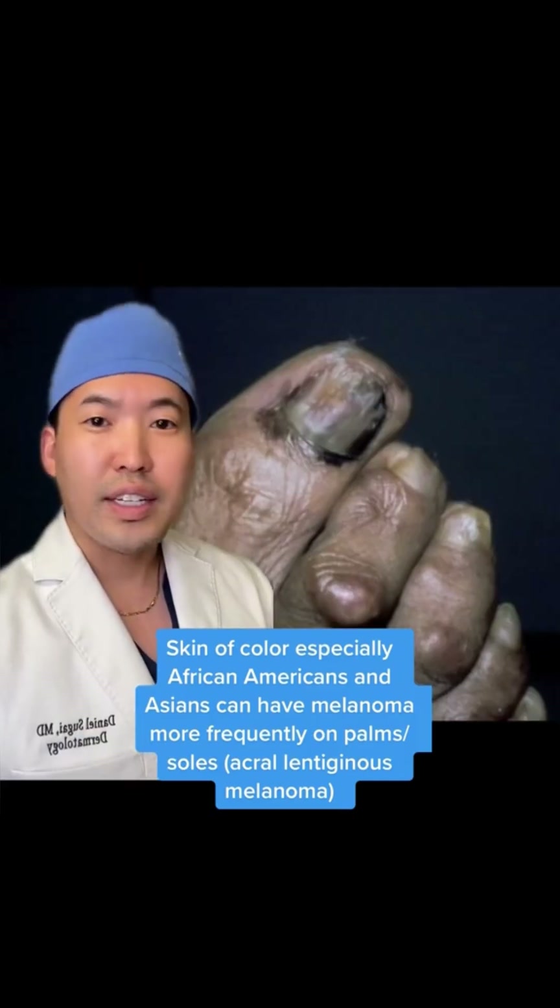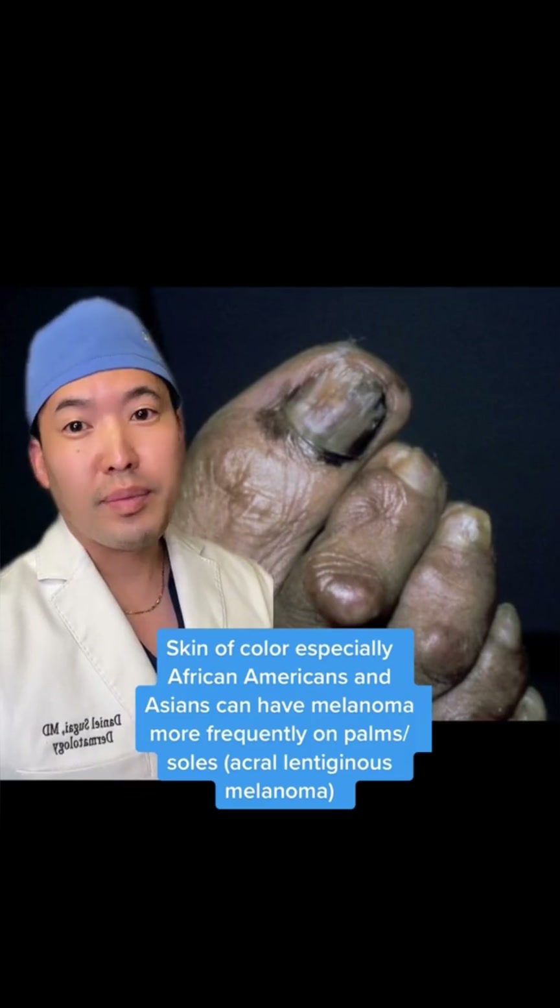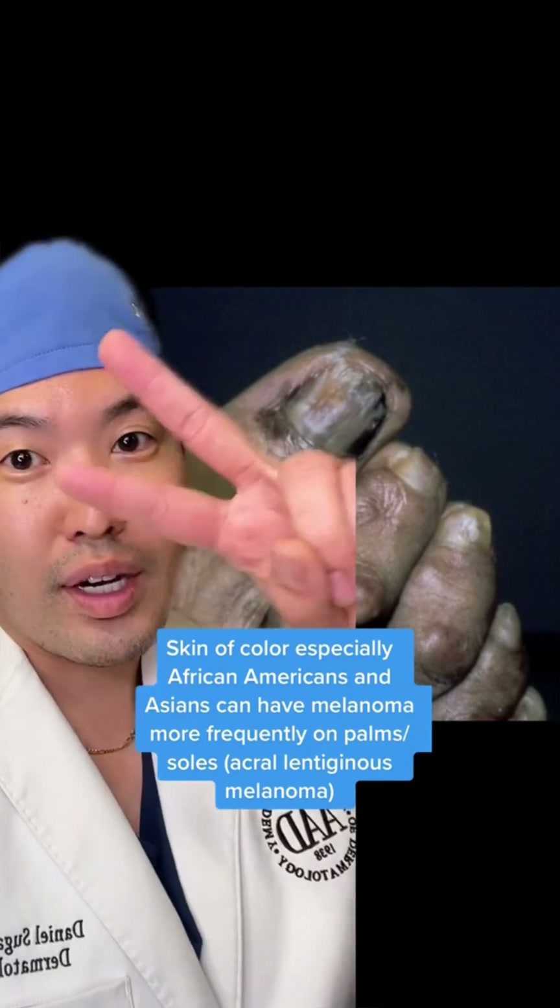I've talked about Bob Marley having melanoma of the toe before. Skin of color tend to have melanoma on the feet or the hands — that's called acral lentiginous melanoma — and it can be found at a more advanced stage. Part two to come.